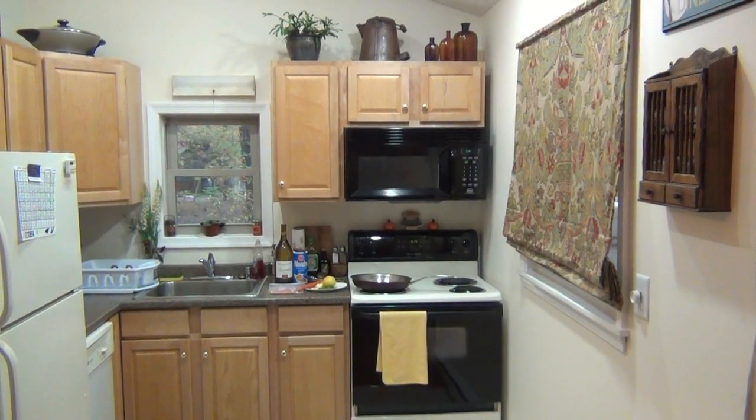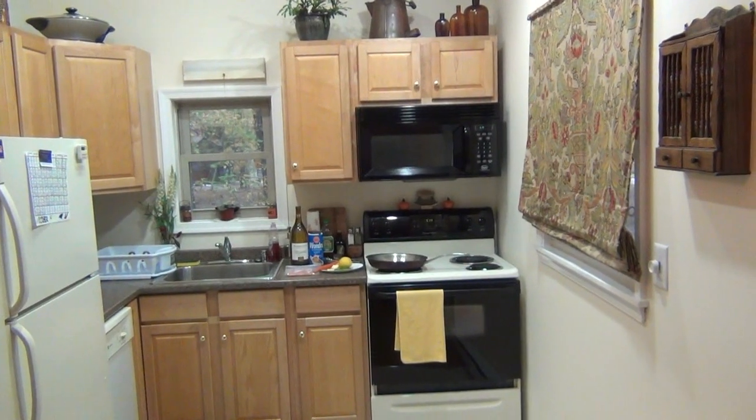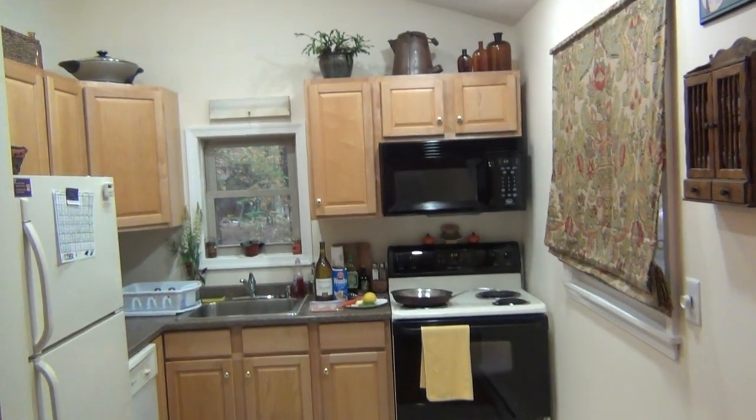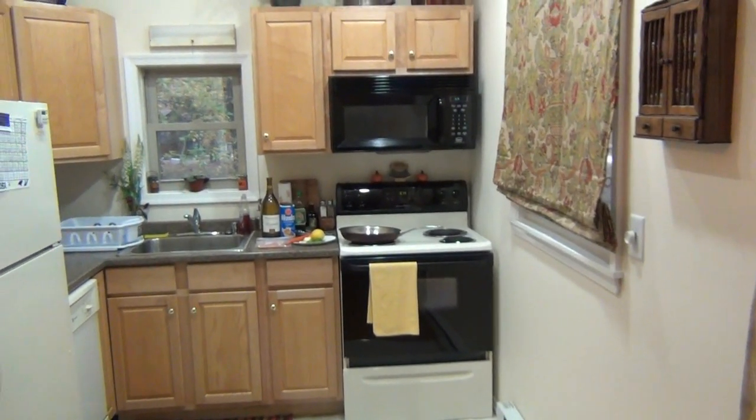Hey, what's up guys. I'm going to do a cooking video in the new kitchen. So I just thought I'd give you a really brief tour of the kitchen. It's obviously not that big, but it's a kitchen, it's my kitchen, it works fine.